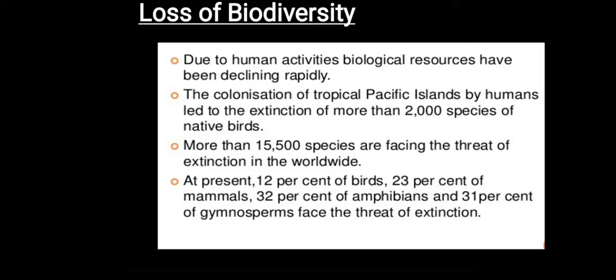Due to human activities, there has been a rapid decline of biological resources. The colonization in the Pacific Islands by humans has led to the extinction of about 2,000 species of native birds in that island. More than 15,500 species are facing the threat of extinction worldwide.